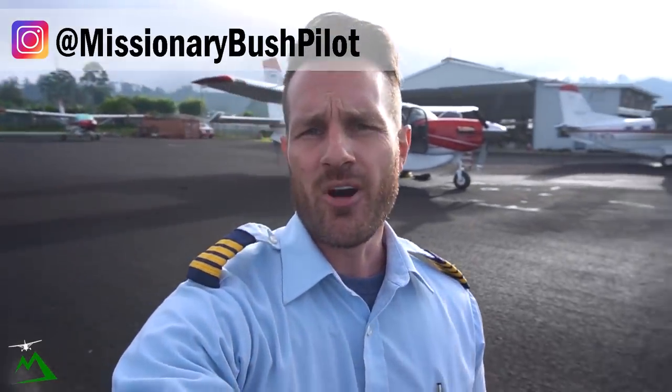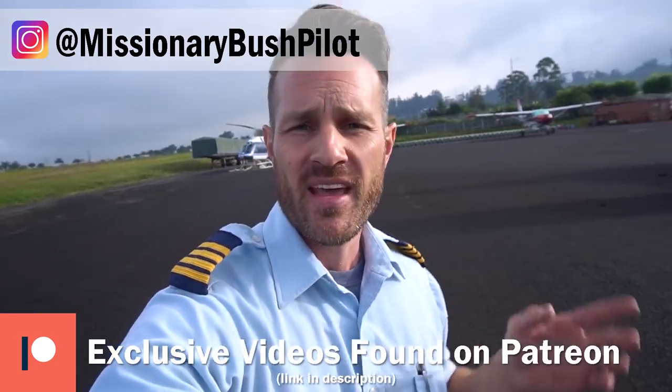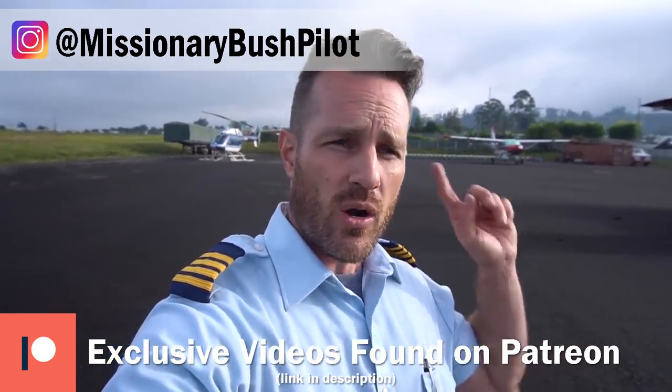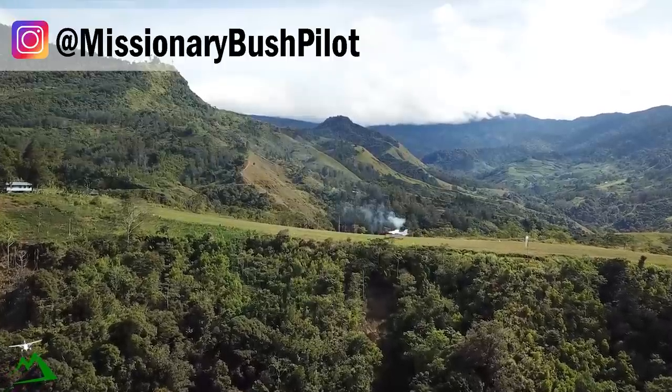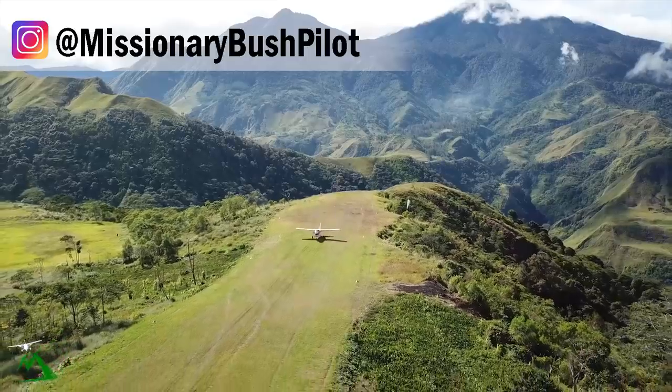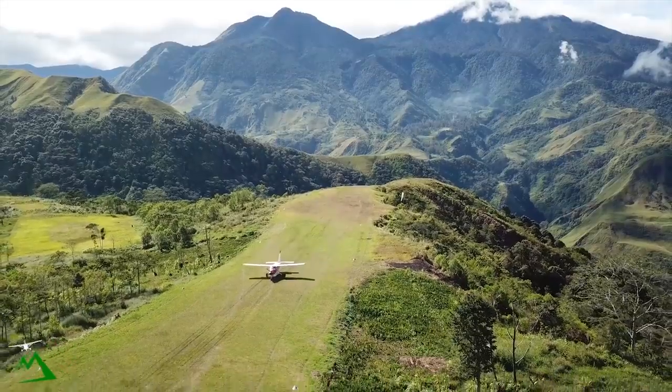Good morning guys. Welcome back to the vlog and welcome back to another beautiful day in Papua New Guinea. My name is Ryan, and today's flight we're going out to a bush location to get recurrent for going into bush locations. Because this whole COVID-19 thing is going on, our flying is extremely limited right now, so all of our pilots are going out to the same location to do a bunch of landings. It'll be great fun — join along and I hope you enjoy it.